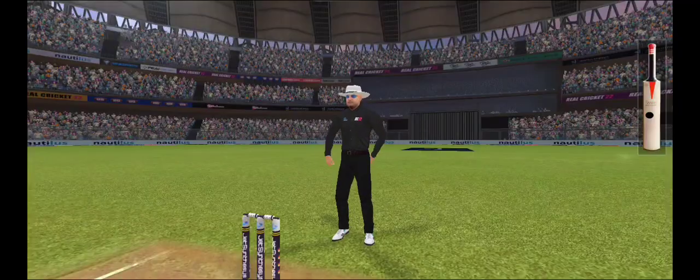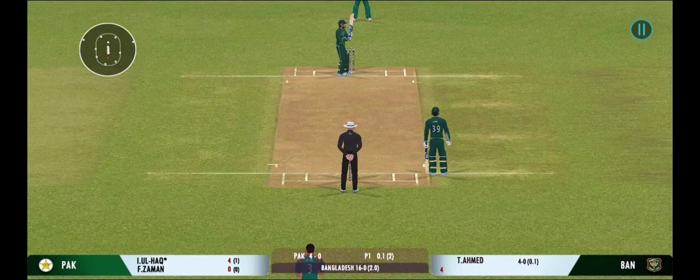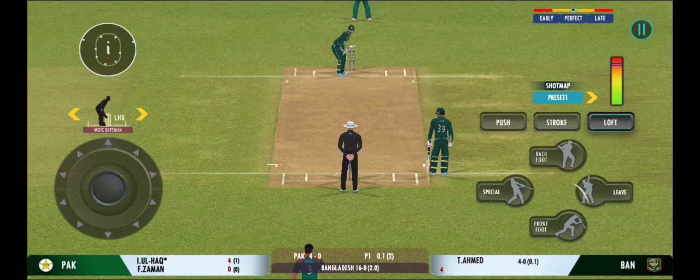There must be some nerves as the batsman is set to face his first ball. That's a beautiful shot and in the gap too. The batting team is managing a good run rate, that's for sure.